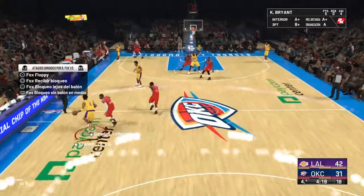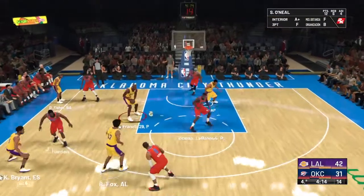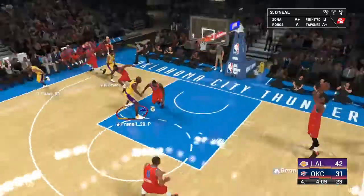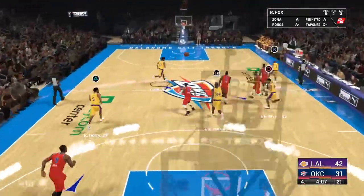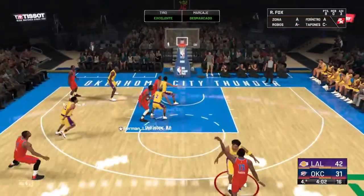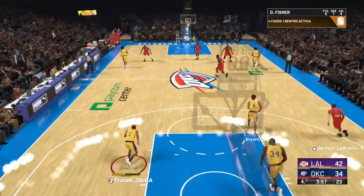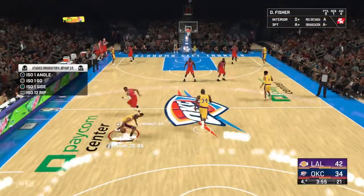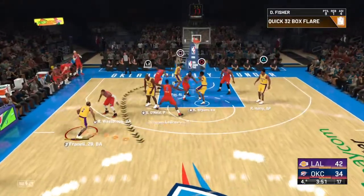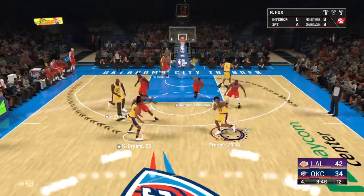Bryant will bring it up for Los Angeles. Outside Fox. Pass to Ori — it's stolen by Ibaka. And now the fast break, Durant with the ball — that's good and it's KD with the assist for three. The Thunder are back in single digits. They have picked it up offensively here in the second half — ball movement, getting high percentage shots, and you can definitely see a difference.